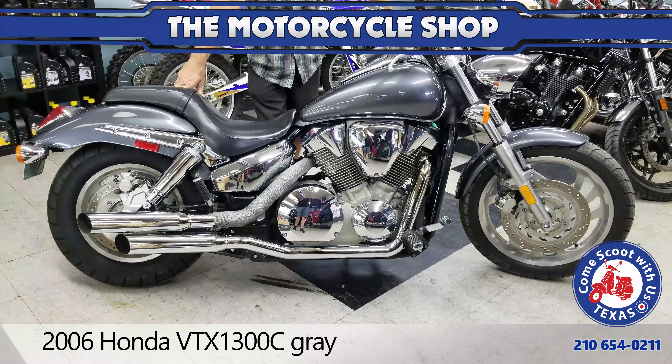It's got a set of Vance & Hines exhaust pipes on it. The customer owned it before and had wrapped the back exhaust on it so he didn't burn his legs on it at all. This particular model here has got 16,900 miles on it, so just under 17,000 — still plenty of life left in it.